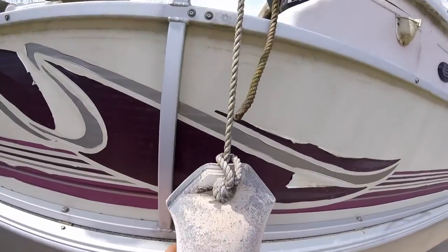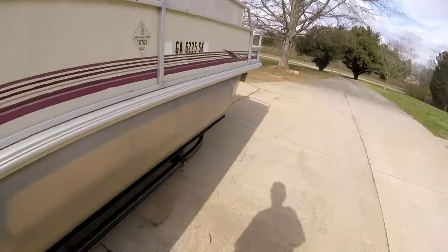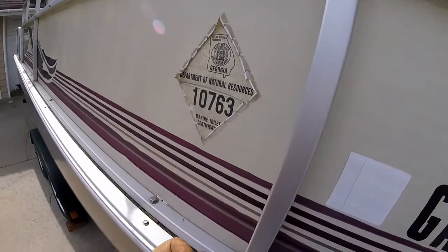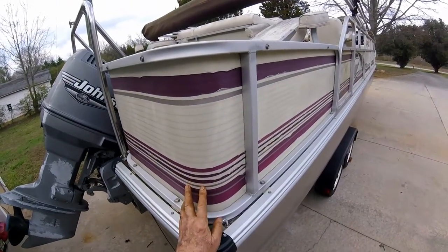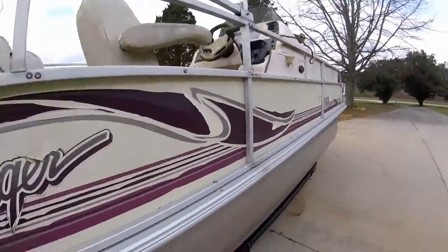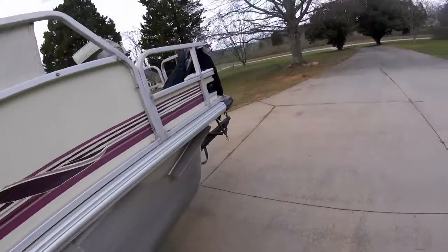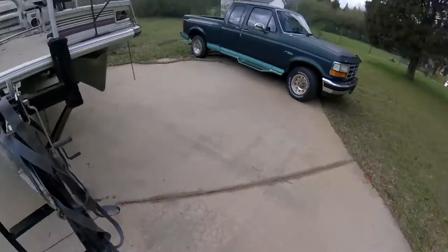I bought some new fenders yesterday — these old ones look like yuck. I'd do new decals if I can find them anywhere: inch and a quarter, half inch, quarter inch, eighth inch — you'd never find that color. For the Voyager, the to-do list is: change the wheel bearings, change the tires, wash the boat. I need a new winch strap, and I've already cleaned up the trailer hitch.